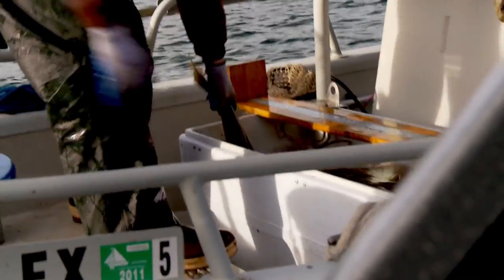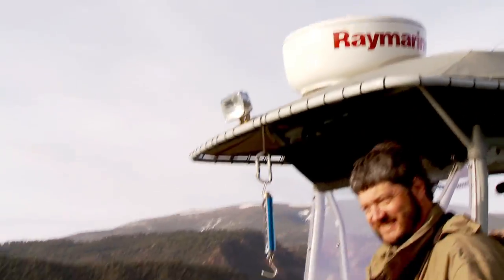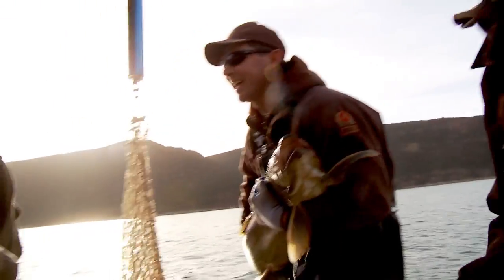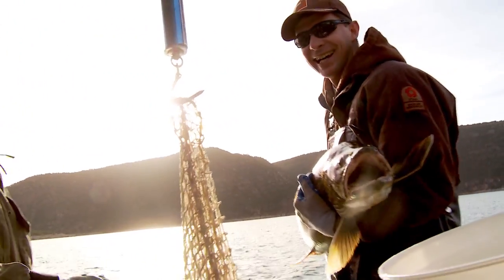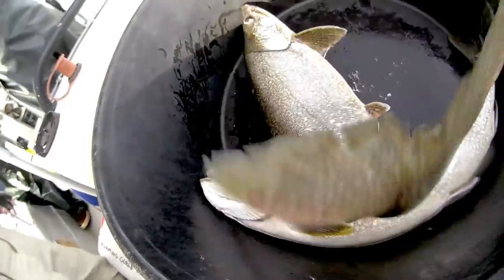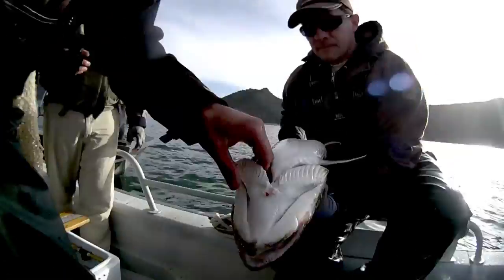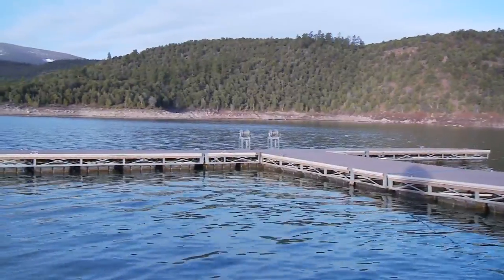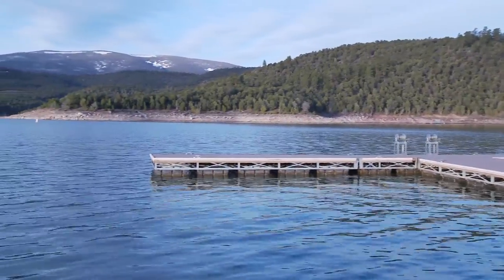We're going to need a bigger boat. Spring at Flaming Gorge means one thing, and that's gill netting.